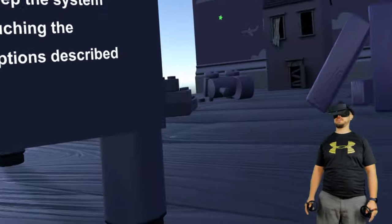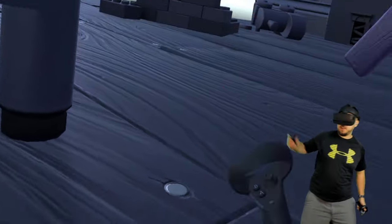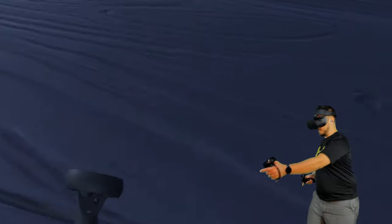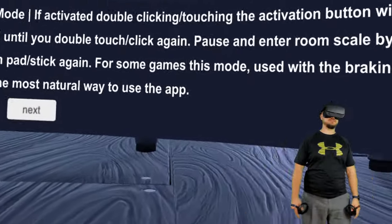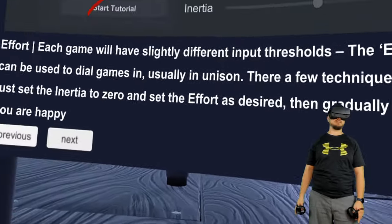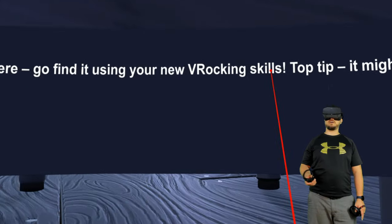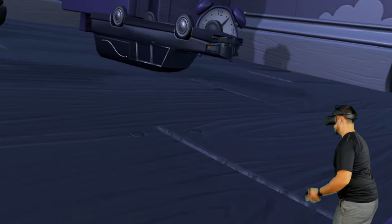I cannot imagine how that's the case. Like in Blade and Sorcery — if I'm fighting with a sword and then go to grab another sword, all of a sudden I'd be moving in sticky mode. I don't know what kind of games that would work for. Basically you're going to be messing with this UI every time you play a different game, though you can set profiles for each game. Now let's go find the gun in the tutorial.